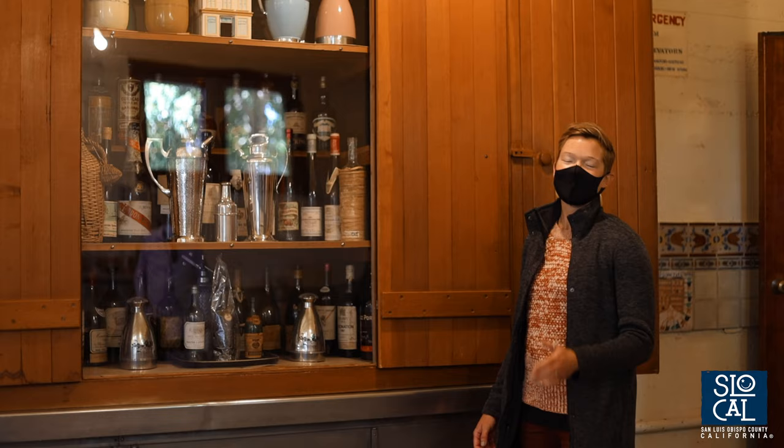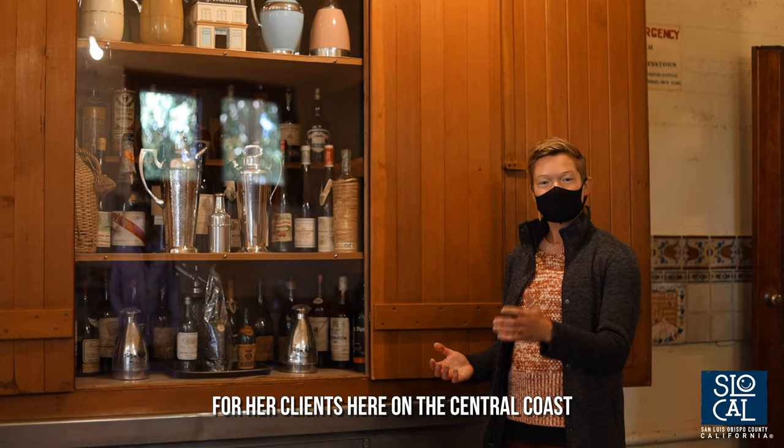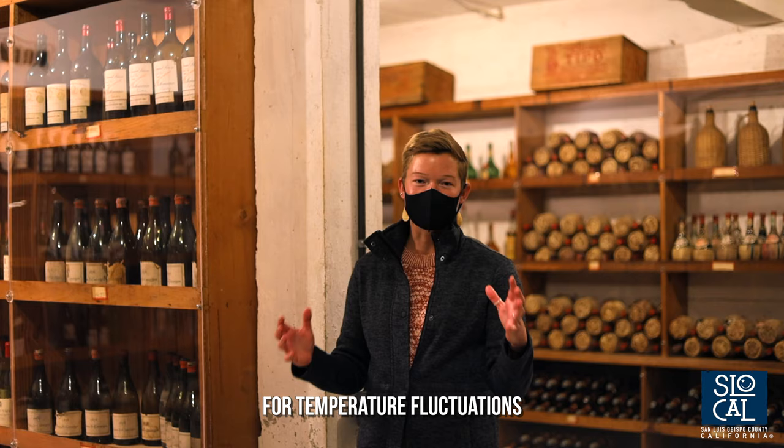Here we are at the Wine Cabinet in the Hearst Castle Kitchen. Now, we don't have any evidence that Julia Morgan enjoyed drinking wine, but we do know that she appreciated the value of wine for her clients here on the Central Coast. Here we are in William Randolph Hearst's Wine Cellar, built at the basement level on the north side of the building where there's the least sunlight and the least possibility for temperature fluctuations to disturb the wine.